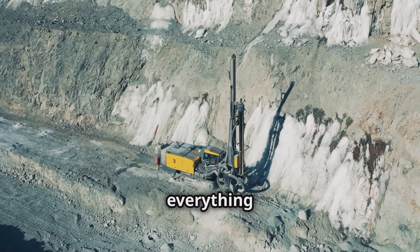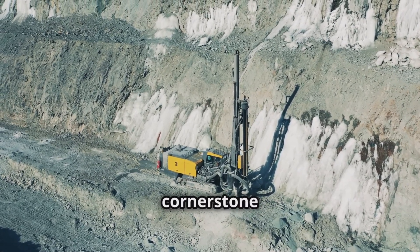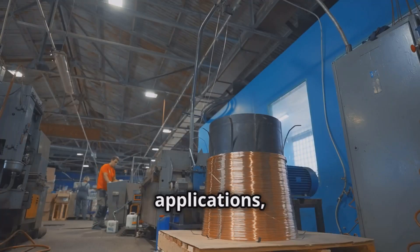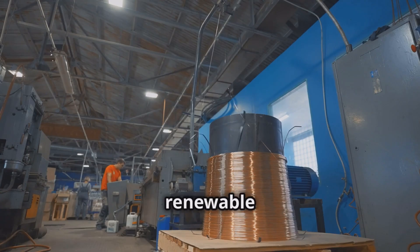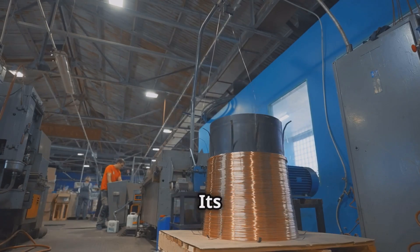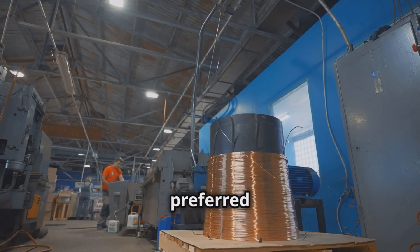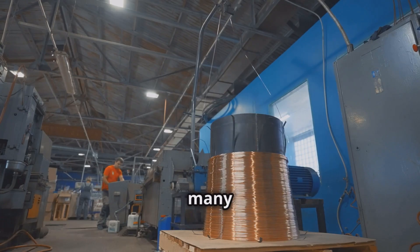Copper is used in everything from construction to electronics, making it a cornerstone of our daily lives. Copper is essential in countless applications, from electrical wiring to renewable energy technologies. Its excellent conductivity and durability make it a preferred choice for many industries.